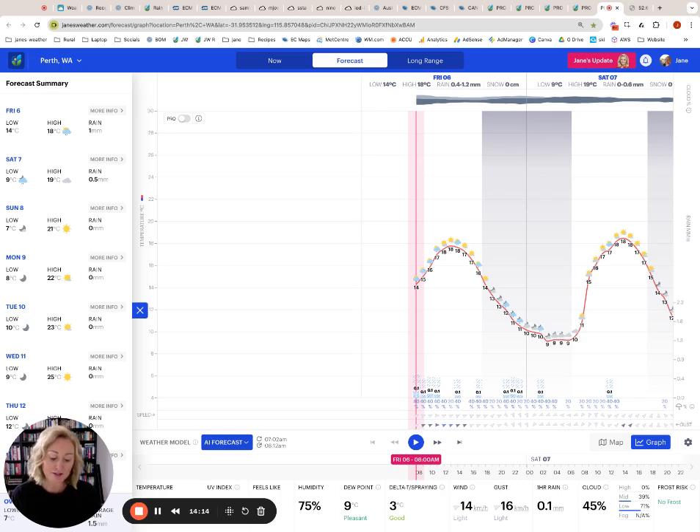That's it from me here on Friday the 6th of September. I'll have more for you next week on Friday and we'll see what that long-term outlook looks like. Euro, Canada, Australia all like above average rain. USA does not — let's see if that lingers. I'll see you next week. Bye!